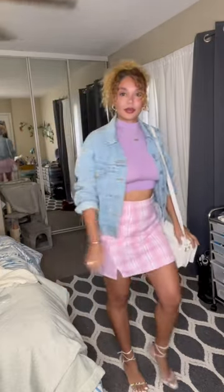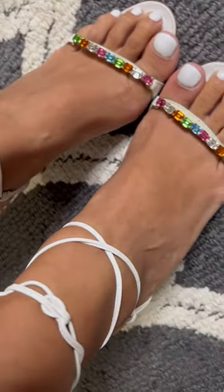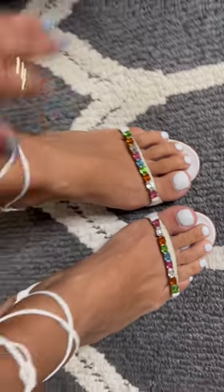Yes! So here's a close-up look of them. They're giving definitely spring vibes with the colorful rhinestones, and I am living for them.